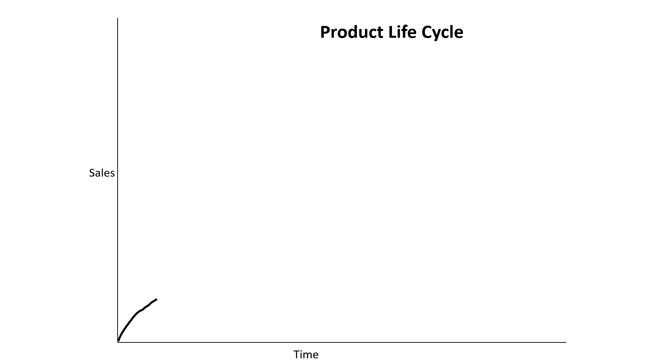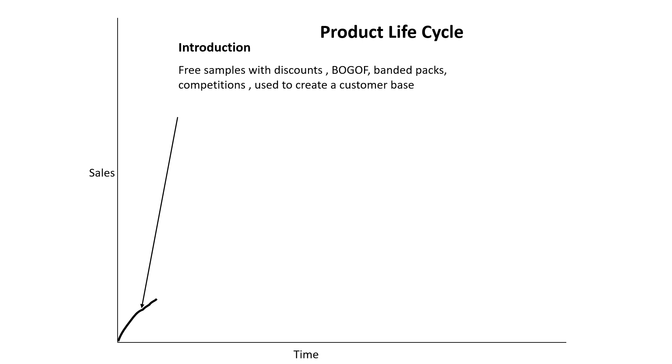First of all, small sales, short time — this is known as the introduction period, when a product is new. If you want a short-term boost to sales and people really don't know about your product, give them some free samples or a discount so they can taste or try it. BOGOF works here too — buy one, get one free — they might not even know what the product is but they'll try it. A banded pack, like a packet of biscuits sellotaped to a packet of tea bags, is another approach. Competitions can also work. All of these are used to get people to come and try your new product.